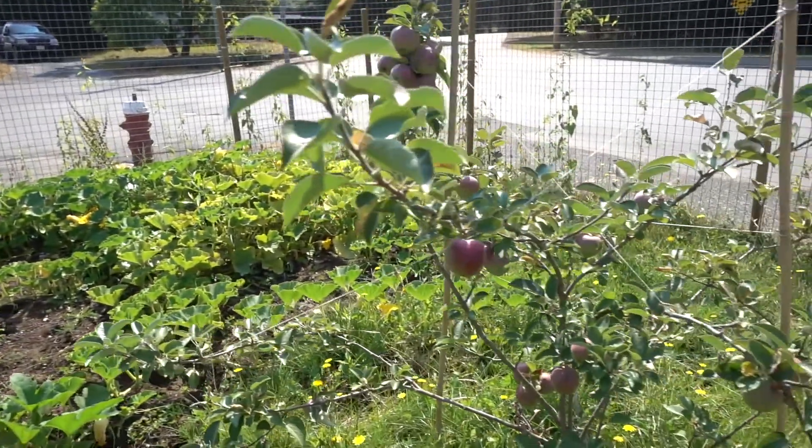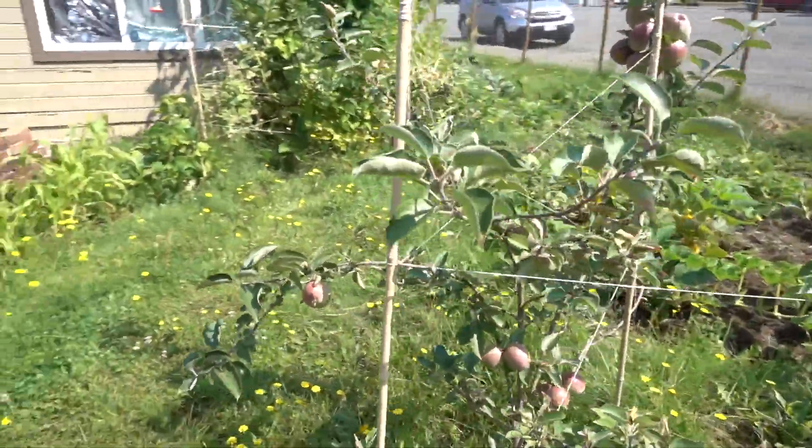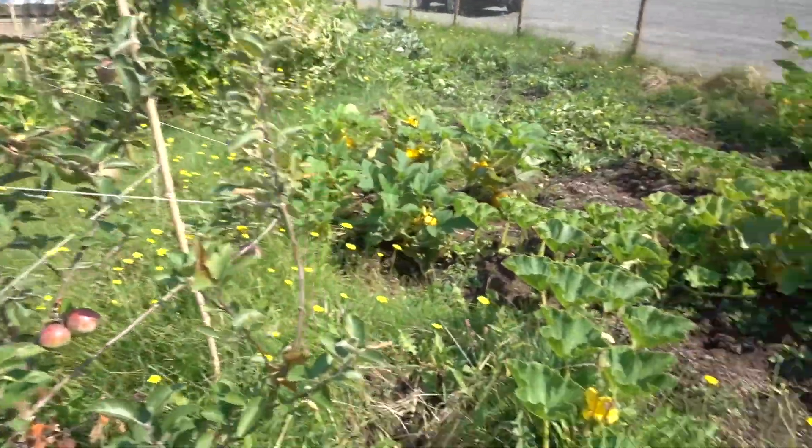Across from the beans is my apple tree. I've had it for three years now. This is the first year it's been put in the ground — it's probably five or six years old now — and it's starting to produce some nice fruit.